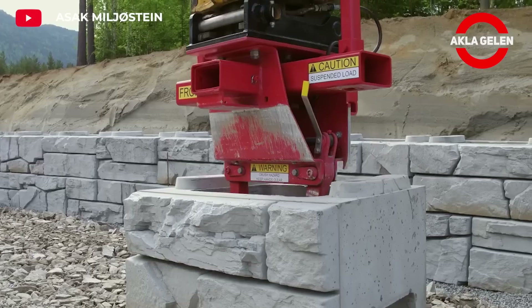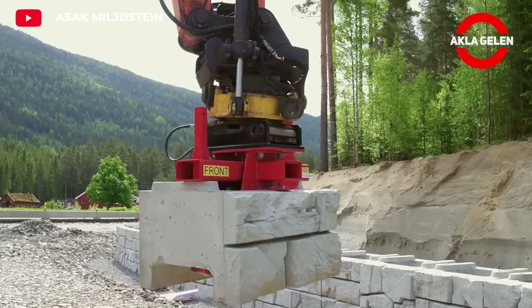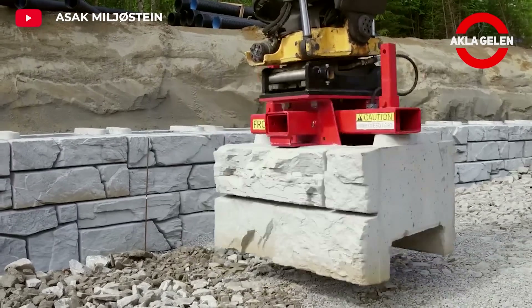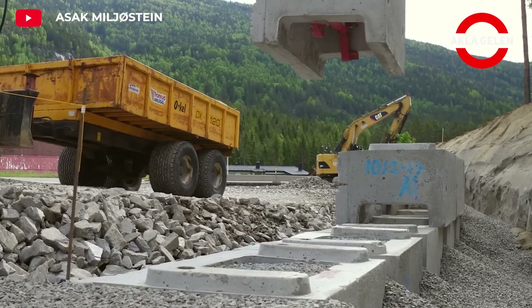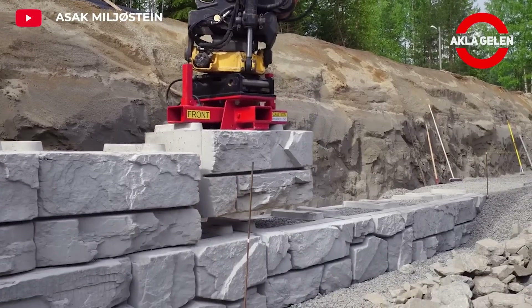Asak Verde Block is a patented retaining wall solution designed for large-scale landscaping projects. The hollow structure of Verde blocks allows the block to be filled with soil or other fill materials, making the wall heavier and more stable. In addition, the special design of the block allows water to drain easily from behind the wall.